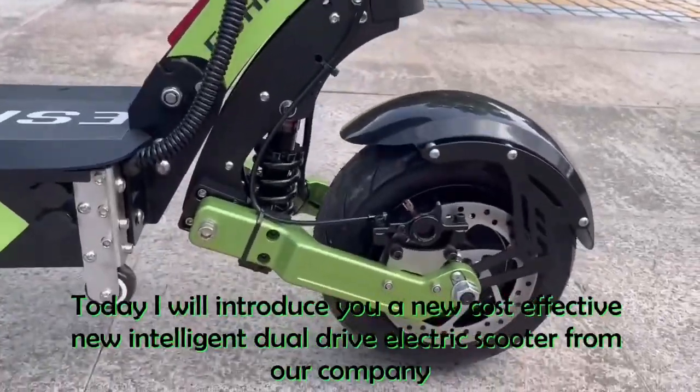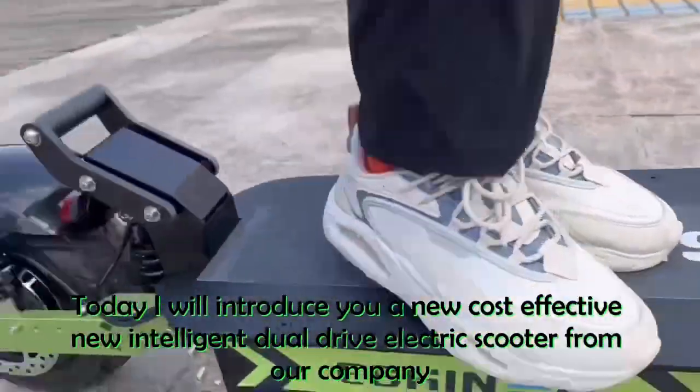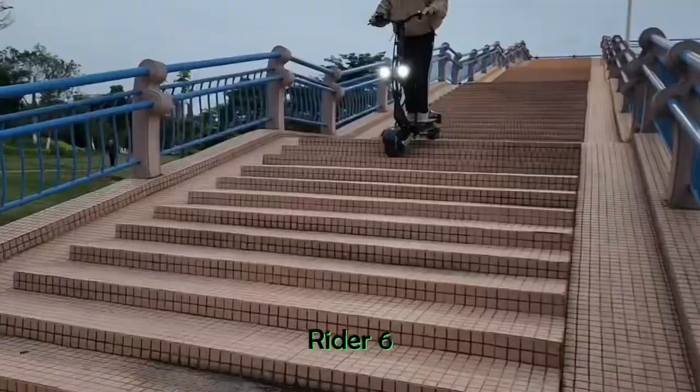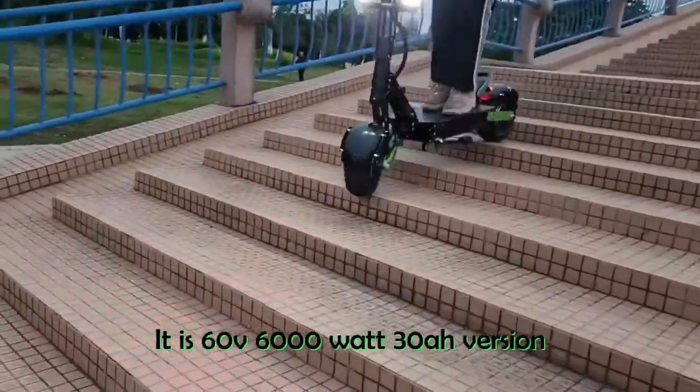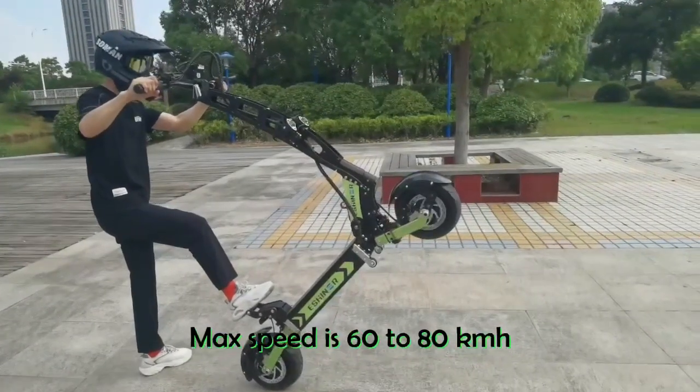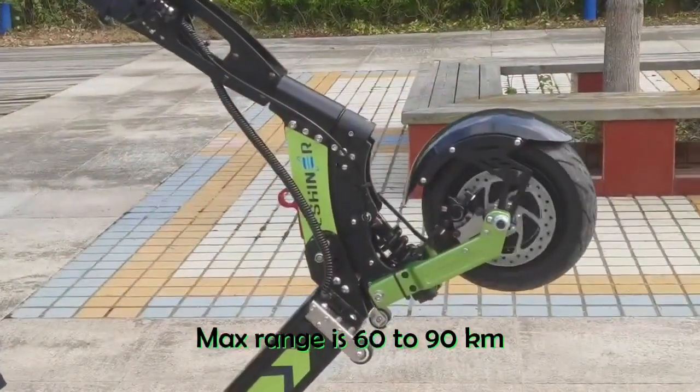Hello my friend, today I will introduce you a new cost-effective intelligent dual-drive electric scooter from our company, Rider 6. It is 60V 6000W 30R version. Max speed is 60 to 80 km/h, max range is 60 to 90 km.